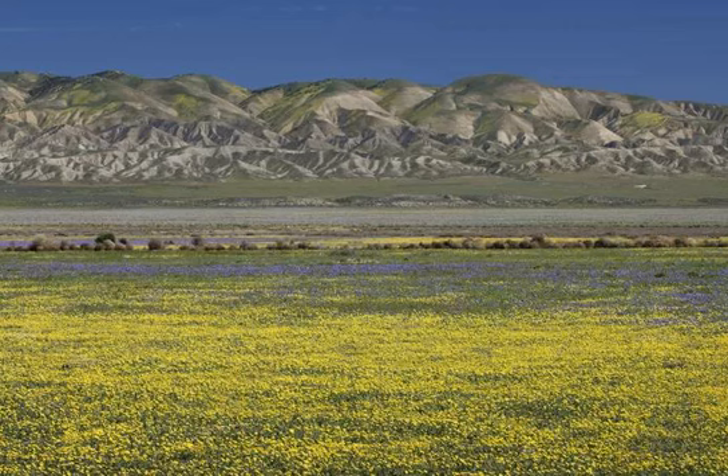Besides the dramatic fault itself, a bird's eye view reveals stream beds that have been offset by the fault's movement, hills torn apart in the middle, and sagging bits of the earth's surface. These features are subtle and harder to see on the ground.